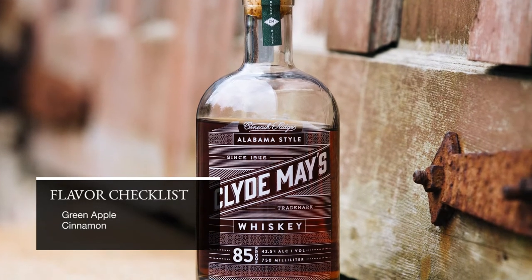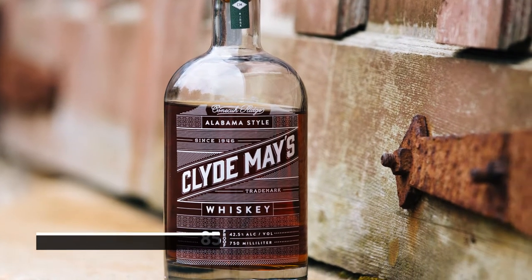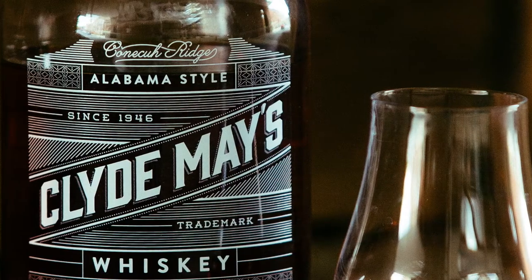An interesting thing about Clyde May's Whiskey is that it's actually the state beverage of Alabama. We did some research and found that Alabama is the only state with an alcohol or a whiskey as its state beverage.